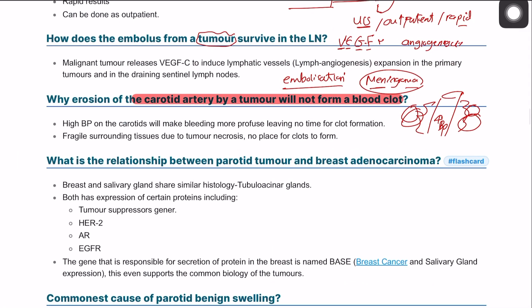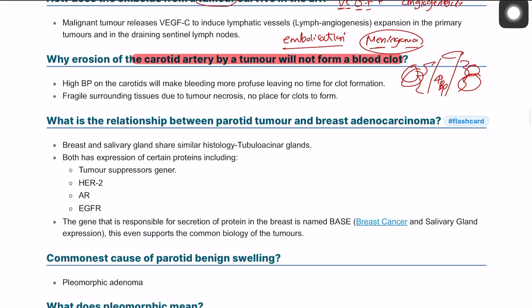What is the relationship between breast cancer and parotid cancer or adenocarcinoma? They are both adenocarcinomas — we're talking about two glandular structures. The parotid gland is a gland, and the breast is a modified apocrine gland, so both are glandular tumors. Both can express certain hormones or receptors such as the tumor suppressor gene, HER2 (human epidermal growth factor receptor 2), androgen receptor, and EGFR.